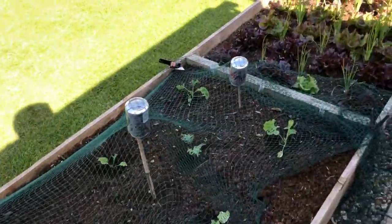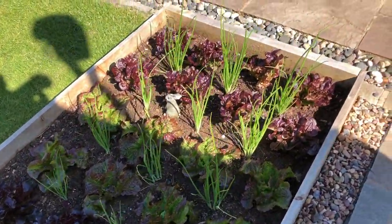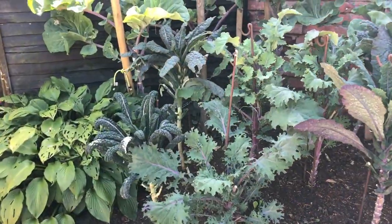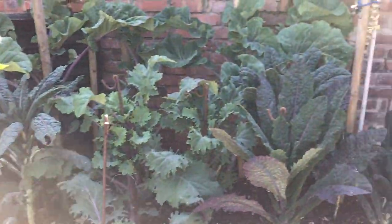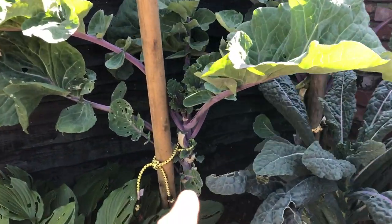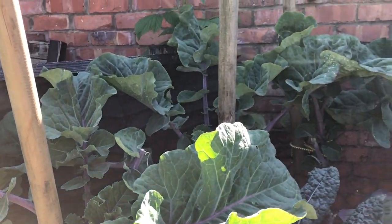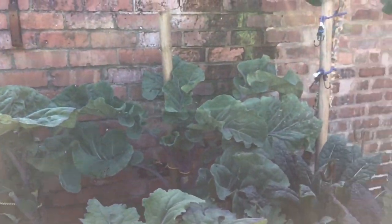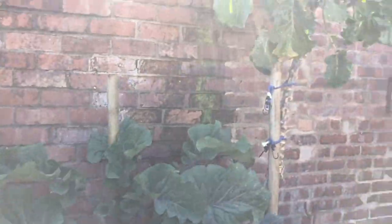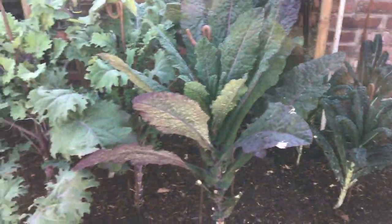A few more little kales and some more lettuces. This is the main brassica bed in the back garden — I've just planted these little cuttings which are now pretty giant plants of perennial kale. I've put big stakes in for them because they will grow big. These kales are looking quite nice.